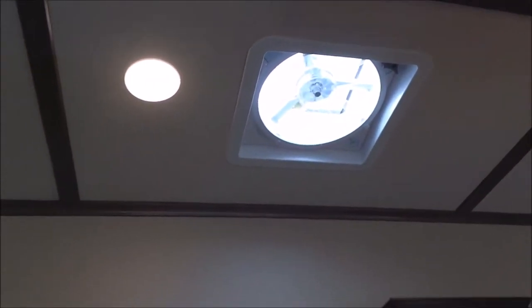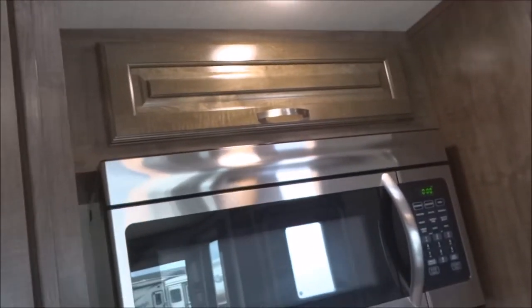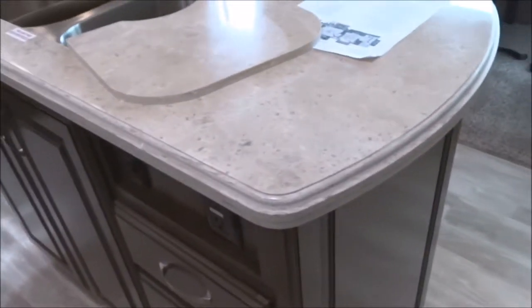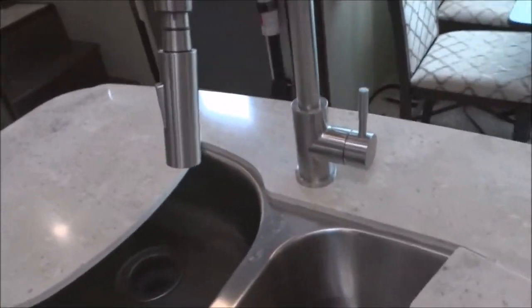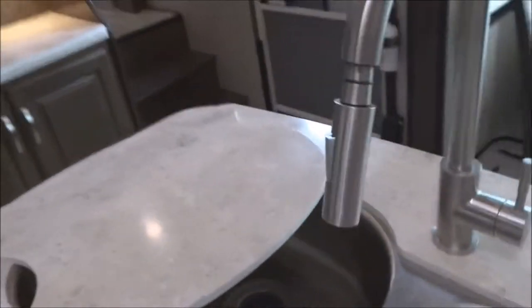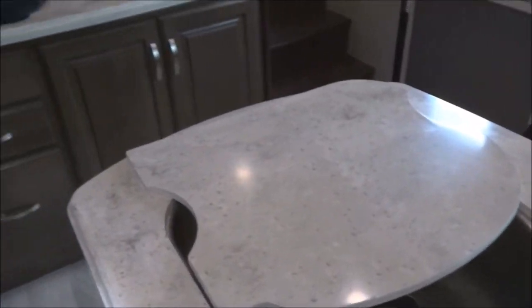The pantry area features slide-out drawers below and pantry storage above with adjustable, well-backlit shelves. There is a 30-inch microwave oven with a stainless steel finish, a deluxe three-burner high-output range top with igniter, and a large oven below with additional storage. The island features solid surface countertops, twin-bowl deep undermounted stainless steel sinks with a high-rise faucet and spray attachment for easy quick cleaning.